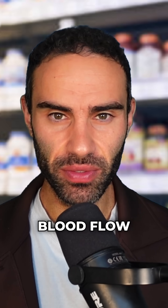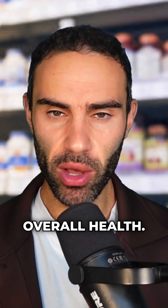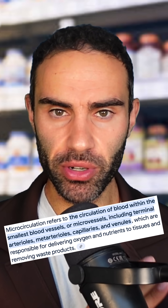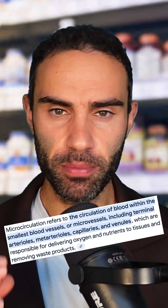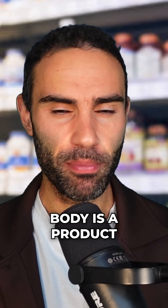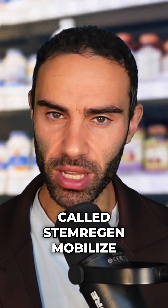Most of us know about the importance of blood flow as it relates to overall health. Specifically, what we need to focus on is improving microcirculation. One of my favorite products on the market that can actually help to increase microcirculation to different parts of the human body is a product called Stem Regen Mobilize.